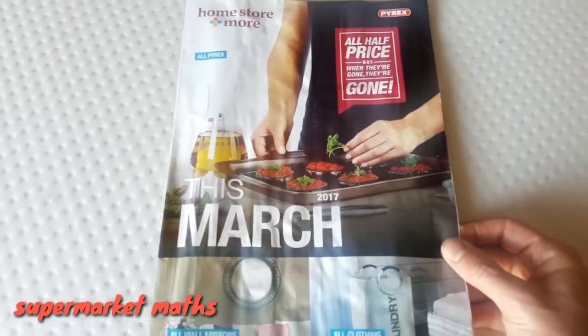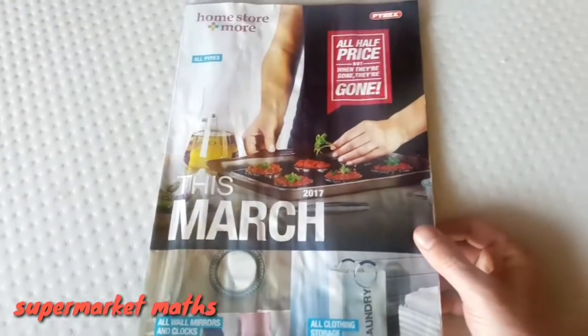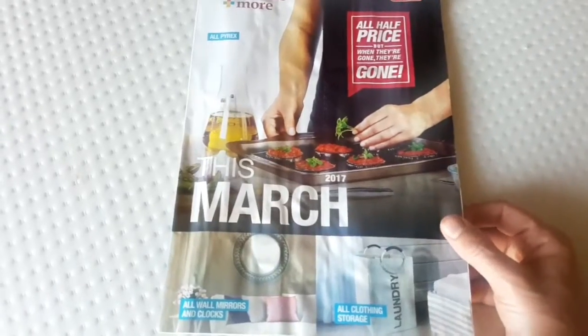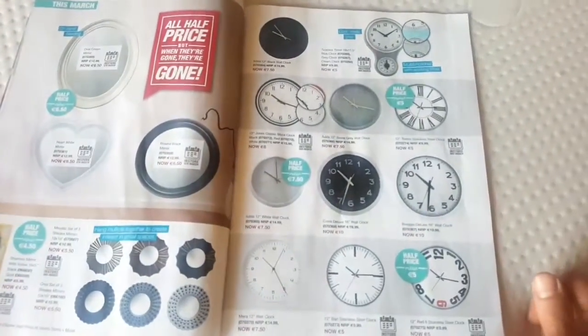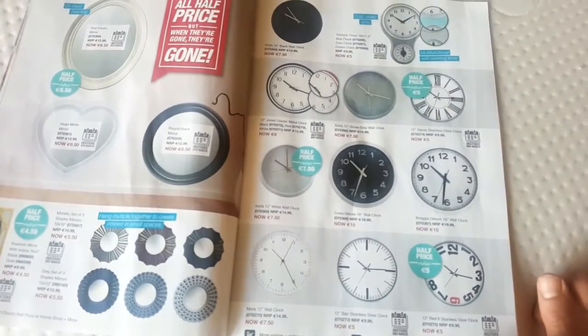Welcome to OnShaw.net's Supermarket Supplement Maths. This week we're going with the Home Store and More supplement, which was found in a newspaper this week. We're going to look at their sale on clocks, because I'm very interested in the representation of numbers this week as your supermarket math challenge.